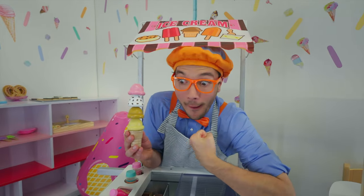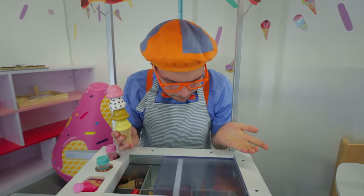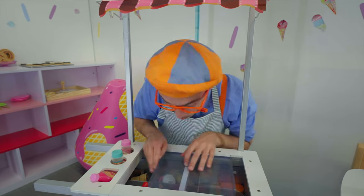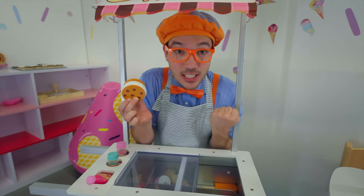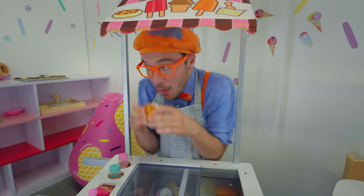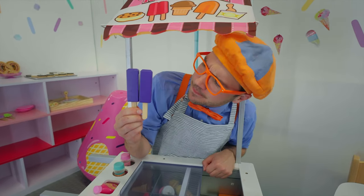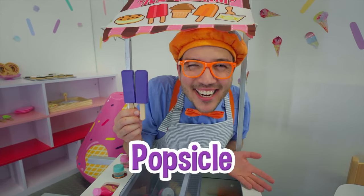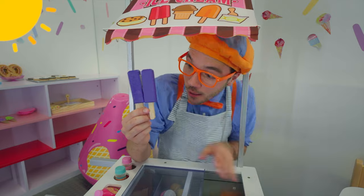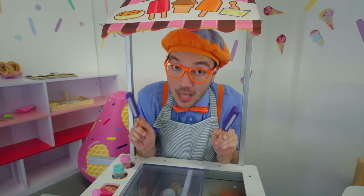It's delicious! We also have different kinds of ice cream. Check it out — an ice cream cookie sandwich! Two cookies and some ice cream makes a tasty treat. And do you know what this is? It's a popsicle — a tasty purple popsicle! Popsicles are great for a sunny day. One for me and one for you! Yummy!